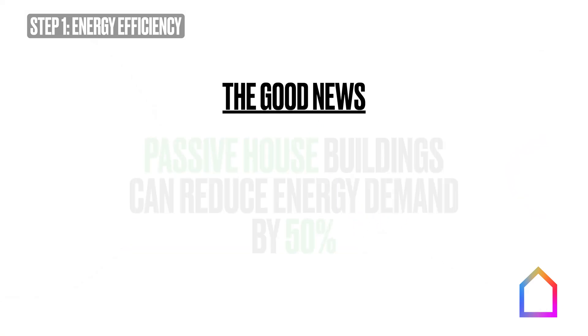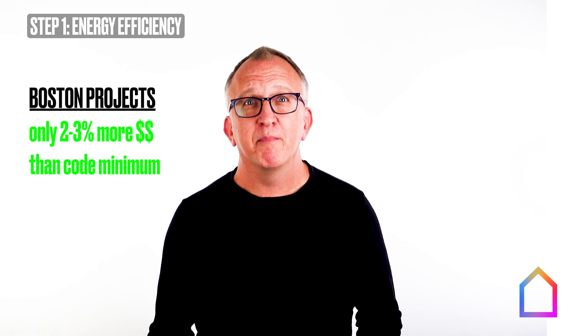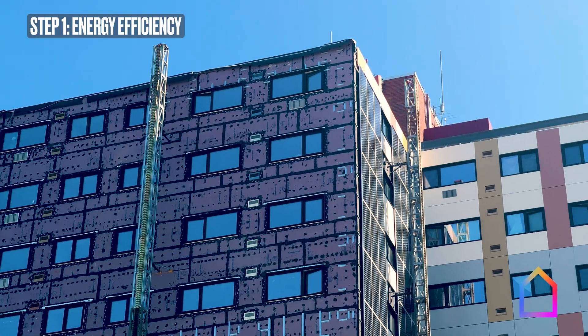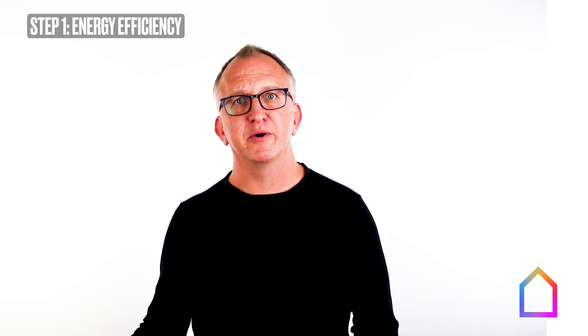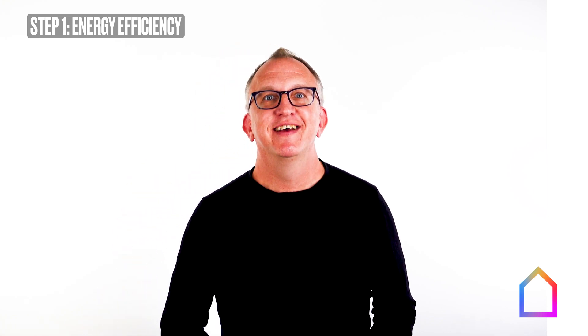The good news is that Passive House buildings can reduce building energy demand by half or more and do it cost effectively. Apartment buildings in Boston are doing it for just two to three percent more than code minimum buildings in terms of upfront construction costs. Affordable housing providers are among the leaders and early adopters of Passive House, in part because these buildings provide energy security and climate resilience to their clients. So step one to making buildings that fight climate change is applying transformative energy efficiency to new and existing buildings, because it slashes operational carbon emissions right now and for years to come.